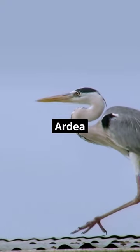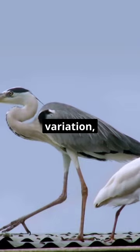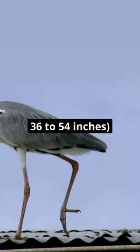Great Blue Herons, Ardea herodias, are large wading birds known for their impressive size. While their height can vary slightly depending on factors such as subspecies and individual variation, on average they stand between 91 and 137 cm tall.